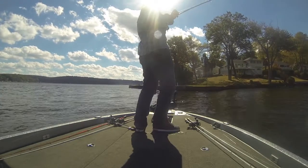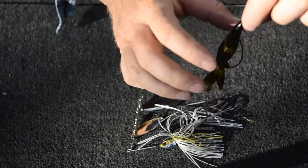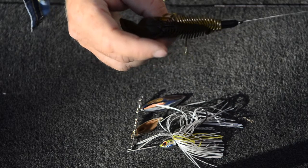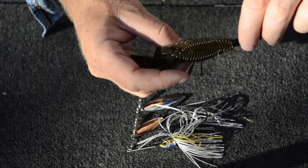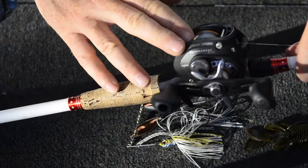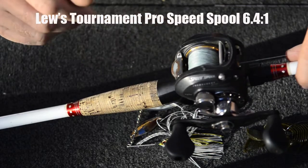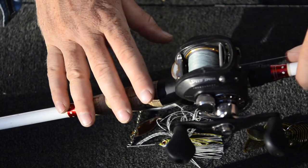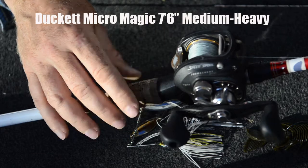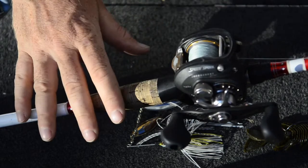I had the Fuzzy Beaver rigged on a 5/16 South T3 tungsten worm weight, also by Riot, pegged with a bobber stop, on 16-pound Gamma Edge fluorocarbon over 20-pound Gamma Torque braid — super strong line, good stuff. That setup was mounted on my workhorse: the Lews Tournament Speed Spool in a 6.4:1 gear ratio, you can see this reel has been well loved. It's on top of a Duckett Micromagic medium-heavy flipping stick, seven-foot-six in length — a great, super light setup you can flip with all day without getting tired.